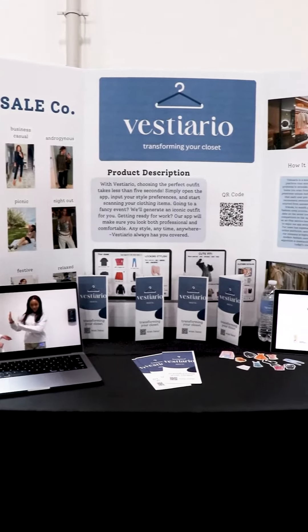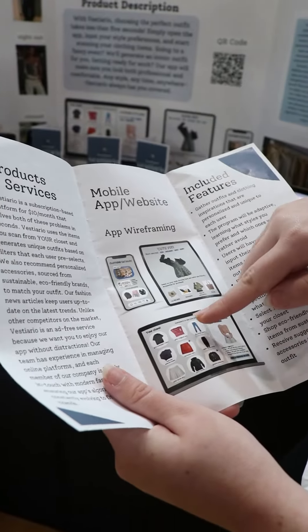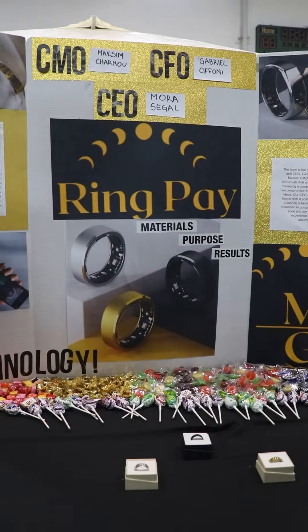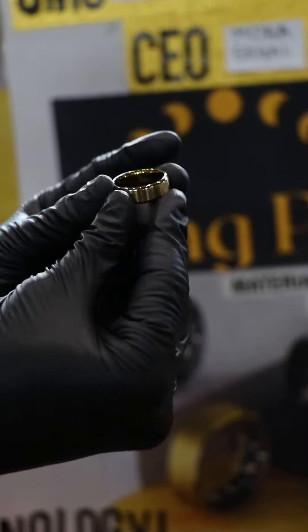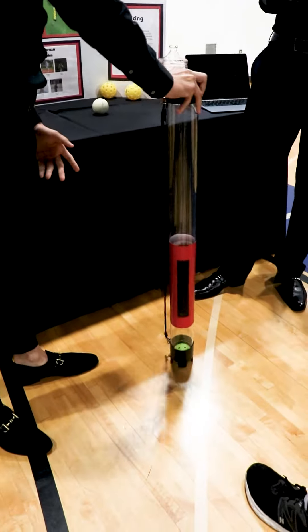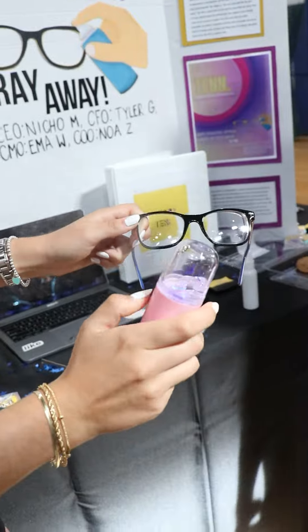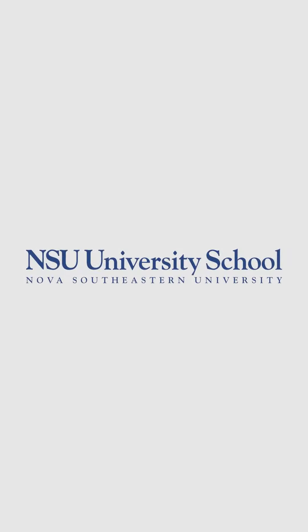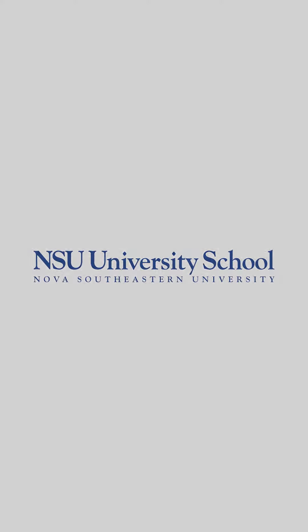Bestiario solves that problem for you in seconds. You scan the items in your closet, and it'll generate an outfit for you based on filters that you pre-select. So, let's see. Thank you.